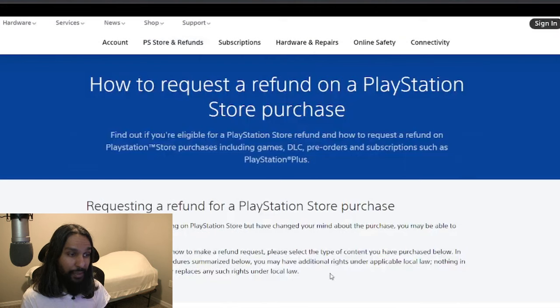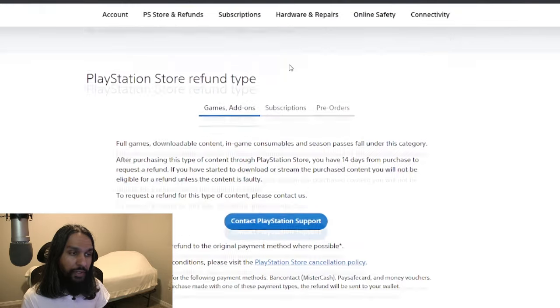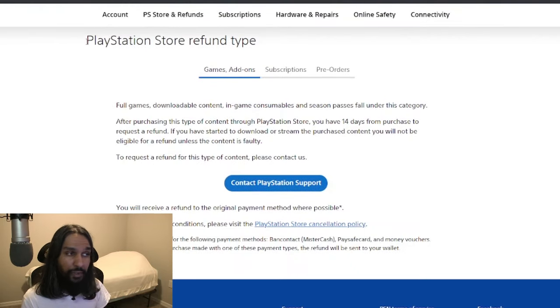What'll happen is it'll take you to a new page, and on this page you're going to want to go ahead and scroll down to the bottom where it says PlayStation Store Refund Type. Depending on what it is you're looking to get a refund for, there is a certain requirement depending on that refund.